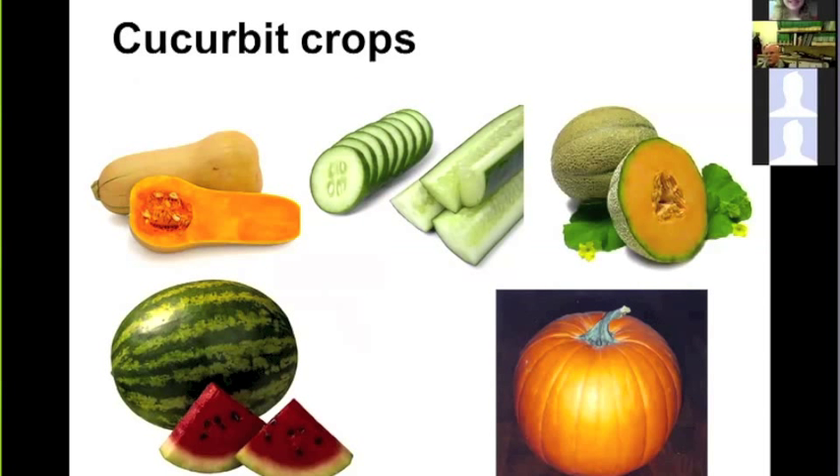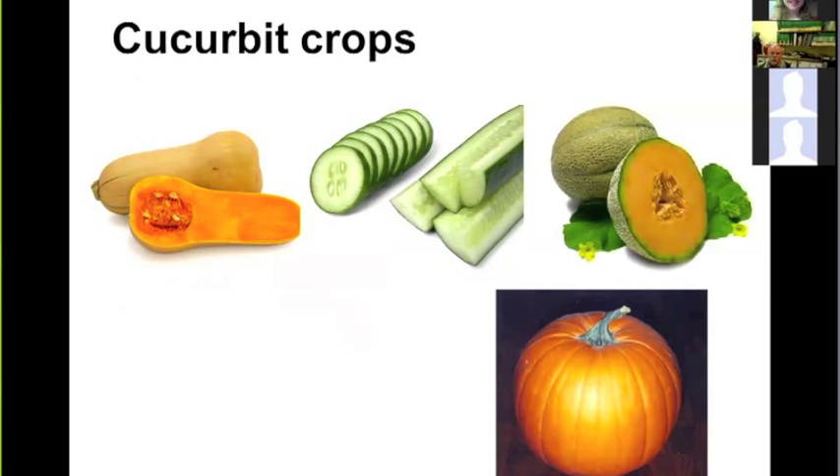Let's think about the crops affected by bacterial wilt. They're in the cucurbit group. Watermelon is actually not a host of bacterial wilt, but butternut squash, winter squash, cucumber, muskmelon, pumpkin, and even summer squash are all hosts. It's a disease we worry about across a wide range of cucurbit crops.